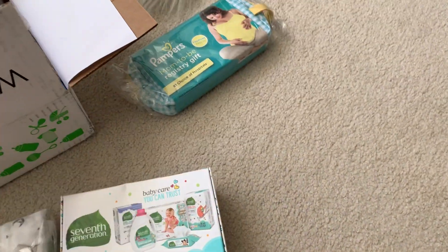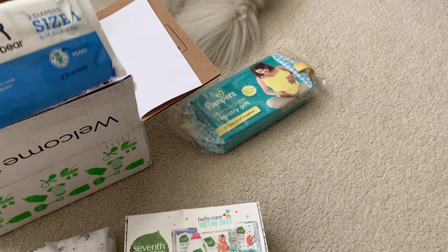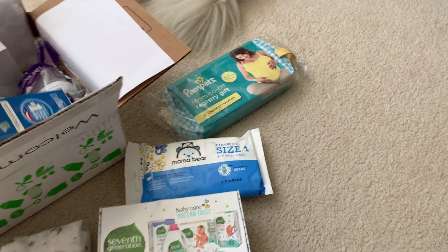Pampers — registry gift. We've gotten those from like Target, so I'm familiar with diapers and things like that inside. More diapers — cannot have too many. Mama Bear, never heard of them.